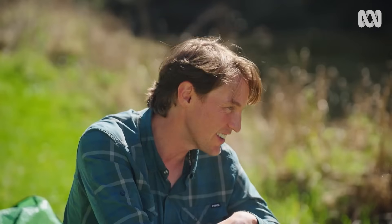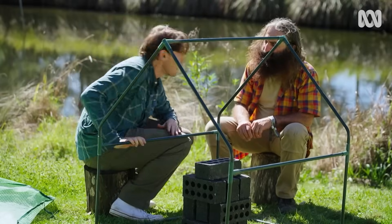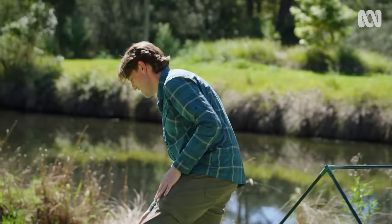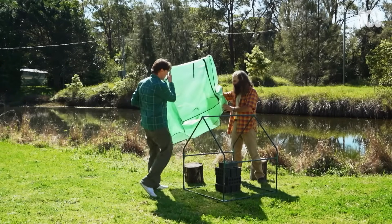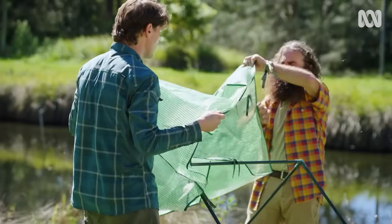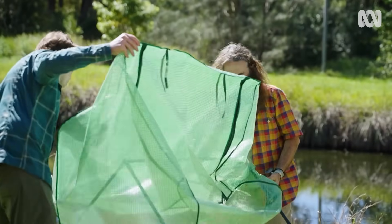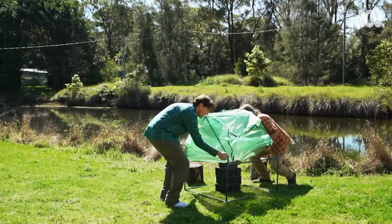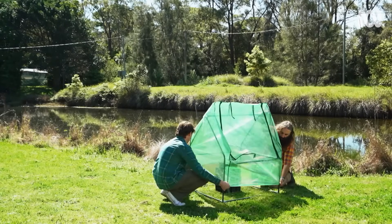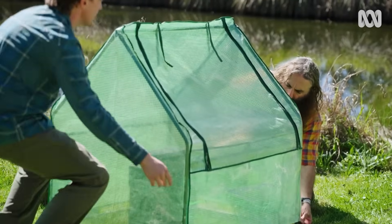Now we make it into a sauna. We first have our frame built from the greenhouse, then we take this cover and put it over the top. What this does is hold in a bit more heat and also hold on to the humidity that the frogs need. Leave a little gap at the bottom so the frogs can get in and out.